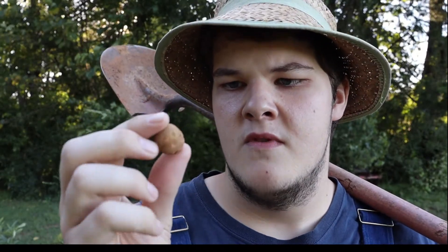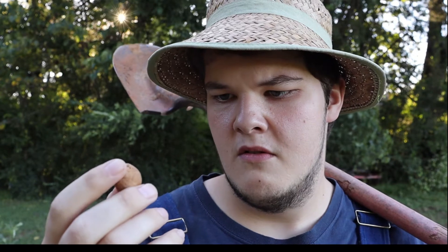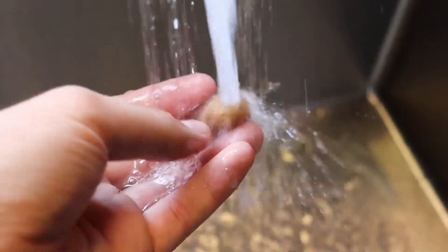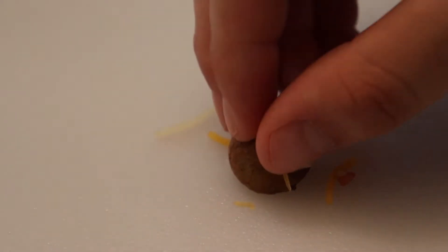So I did the only thing logical that you could do in that moment — I decided I'm gonna eat it. Now that we got the potato, the next step is to wash it, cook it, cut it, put on some toppings, wrap it, and eat it.